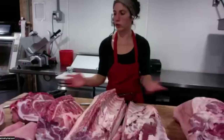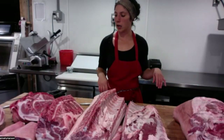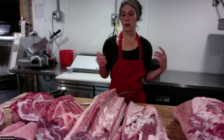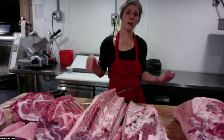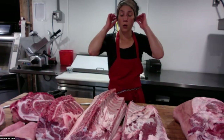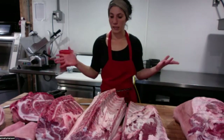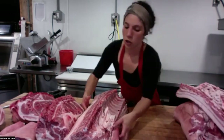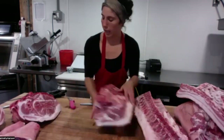This pig has now been fully primaled out. Now you can make decisions about what you want to do — at Broad Arrow Farm, we think about what sells out of our fresh meat case versus what goes into sausage, prepared food, or our house-made deli meats. For today, I'm just going to get everything ready to go into the case.